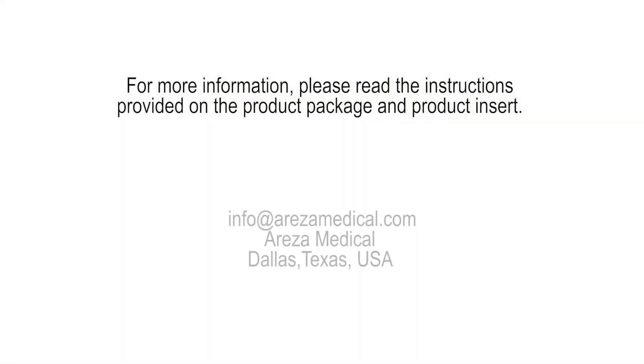For more information, please read the instructions provided on the product package and product insert. The product is manufactured for and distributed by Arisa Medical, Dallas, Texas, USA. Top quality wound care solutions at affordable prices.